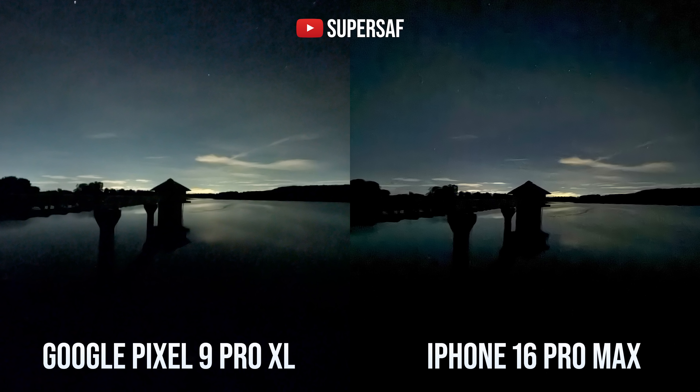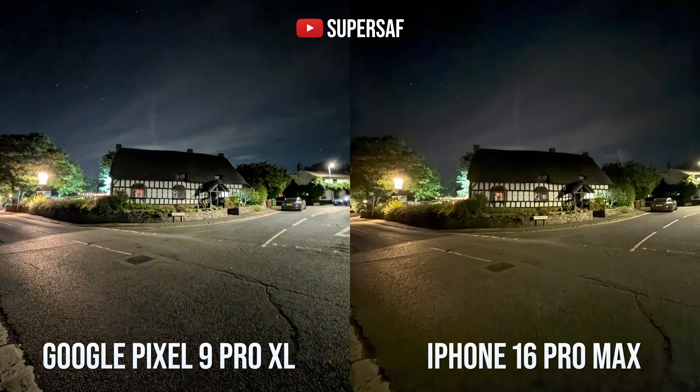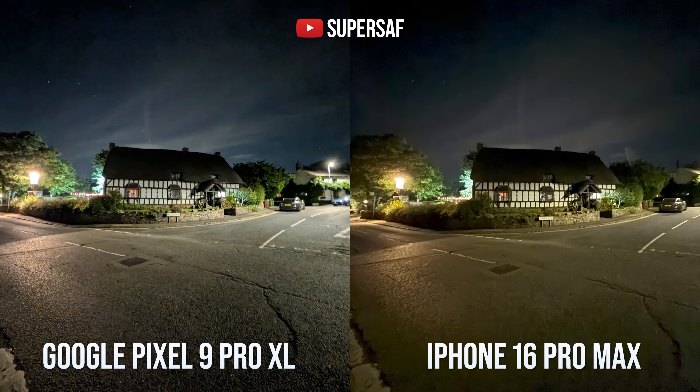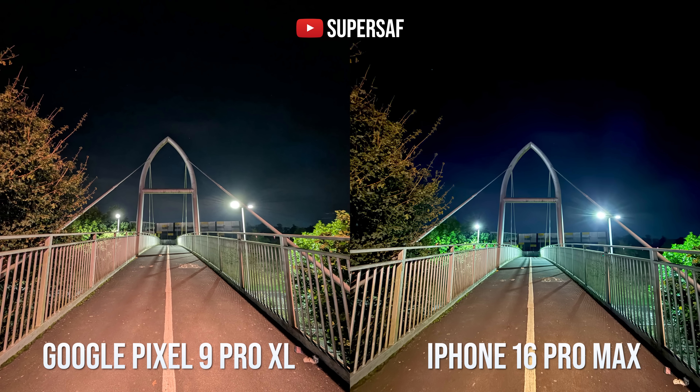For the ultra-wide cameras in low light, I would say it was very close. Both do have a lot of noise in this image. And in this image, although the Pixel is sharper, it's got more noise compared to the iPhone. So for the ultra-wide camera, you're getting better dynamic range and a wider angle of view from the Pixel, but from the iPhone you are getting more accurate colors.